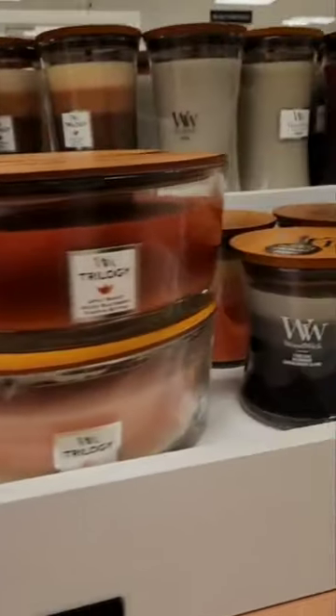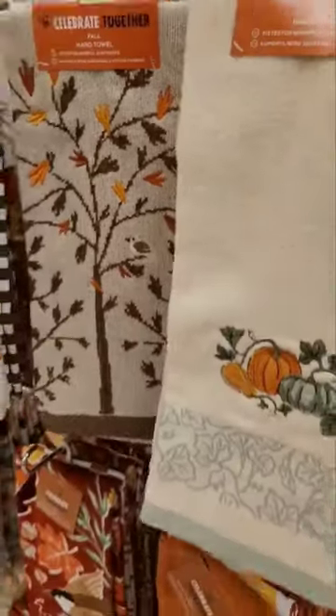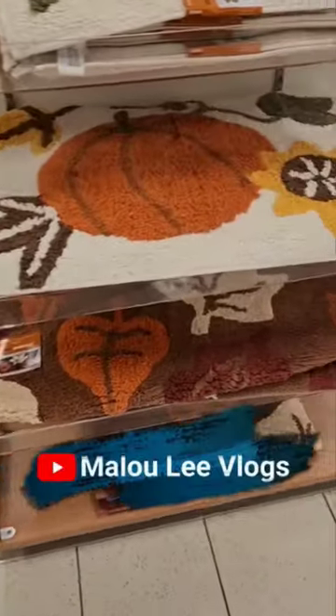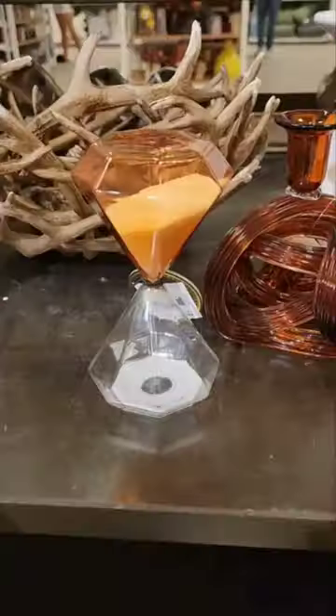These have the wooden wick that crackles when they're lit. If you like shop-with-me videos or shopping haul videos, head over to my channel at Maluli Vlogs. If you want to watch the full video, definitely head over to my channel and take a look because that video is up.